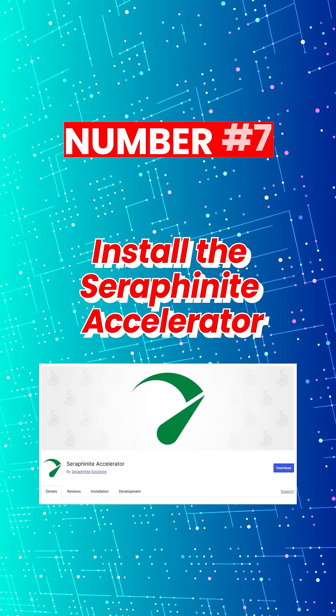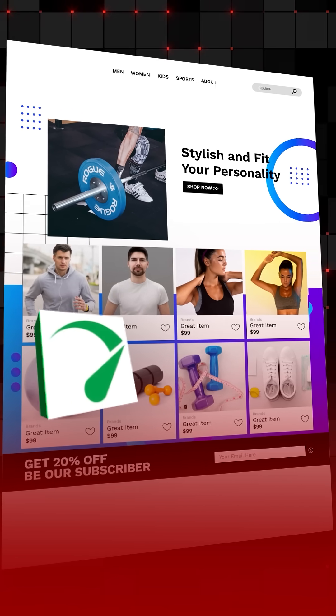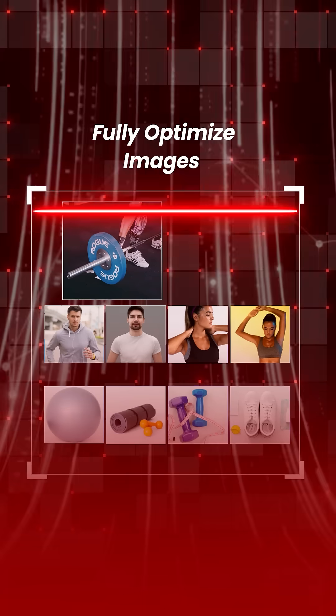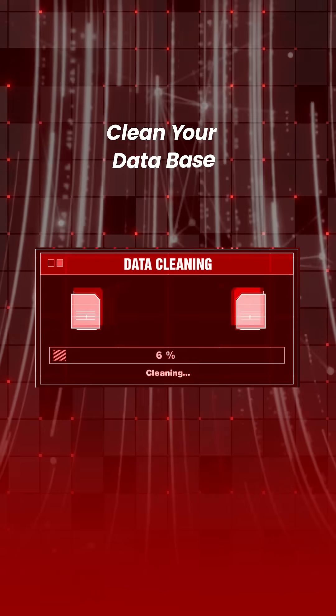7. Install the Seraphonite Accelerator plugin. Simply adding this plugin to your website can increase your website speed by up to 90%. It fully optimizes your images, minifies the code on your website, cleans your database, and a lot more. I personally use this on my website and recommend everyone should use it on theirs.